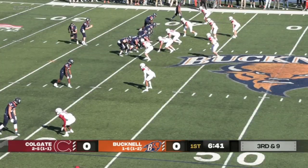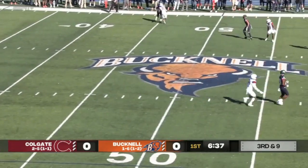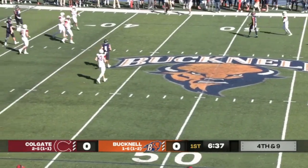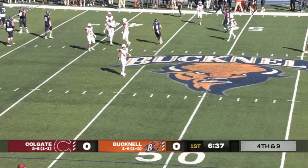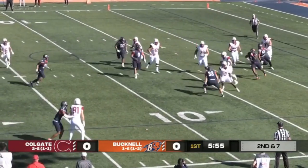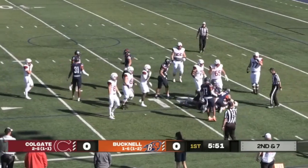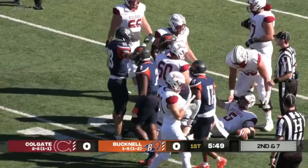Third and nine for Bucknell. Empty set now, pressure on, quick pass out by Grady. It's going to be incomplete to his running back Bennett. He was seven at the Colgate nine. Here is Brescia to pass, under pressure, steps up. Now he's going to tuck it and run. Jamison hits him, and it takes three Bucknell defenders to finally push him back.